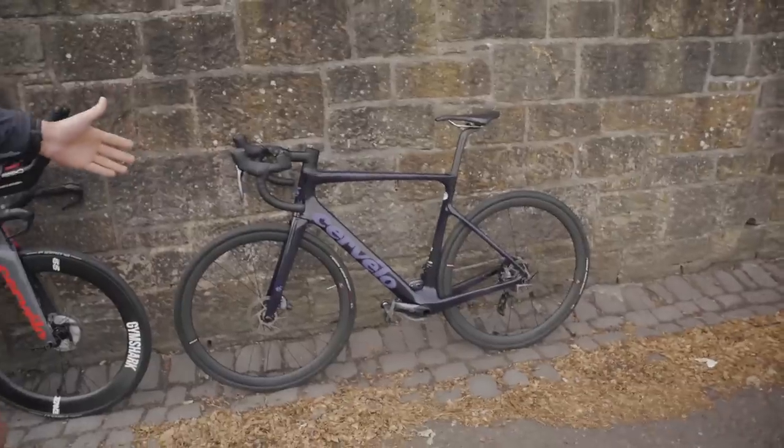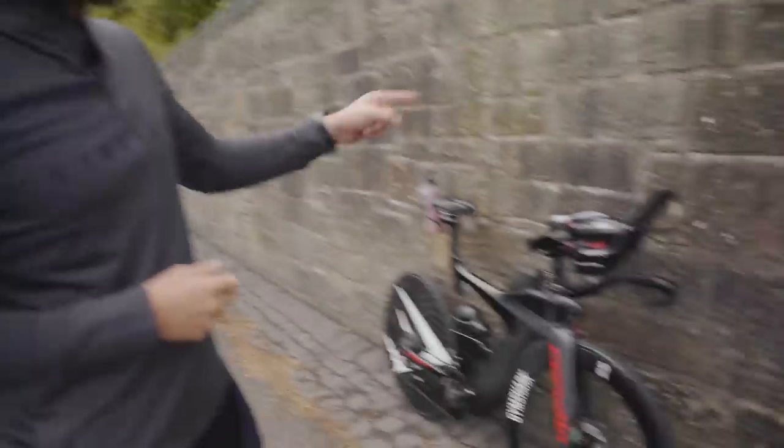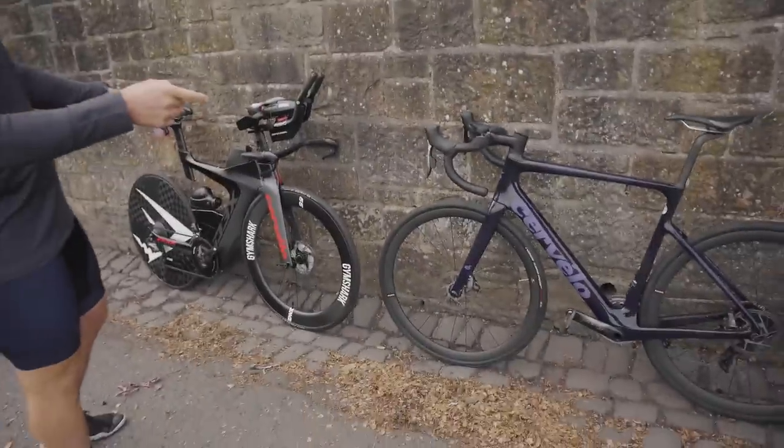On our right we have the Cervelo Caledonia 5 and on our left we have the Cervelo P3X. This is a tri bike, this is a road bike. What I'm going to do first is run through the principal differences between the two, and then we are going to do a one-lap test — about 13 minutes of work — on the road bike, then the tri bike, compare stats, and see which is faster. Simple as that, so let's get to work.